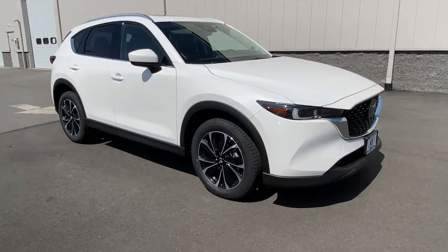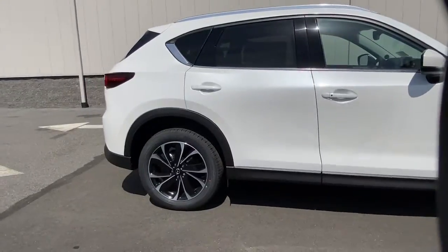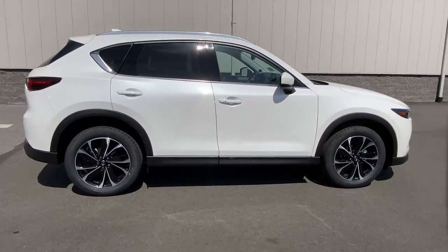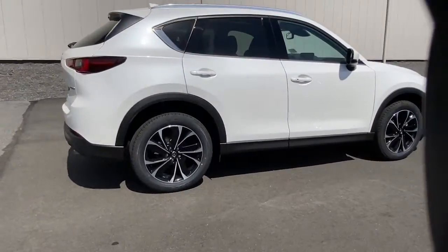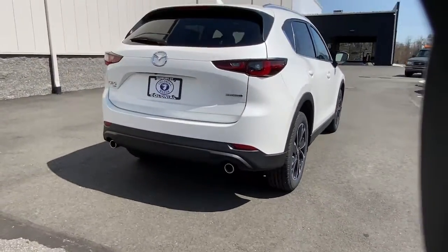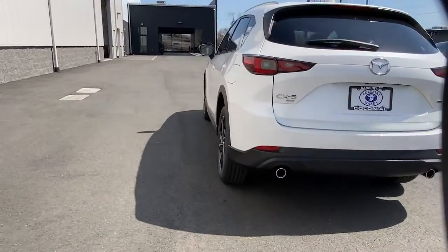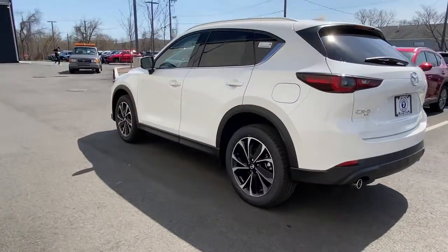Hop into the 2022 Mazda CX-5. This sporty CX-5 delivers upscale style, comfort, and versatility — from its premium interior to its excellent ride quality to its SUV capability. This compact crossover was designed to exceed expectations.